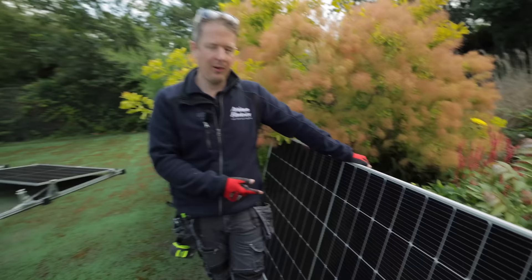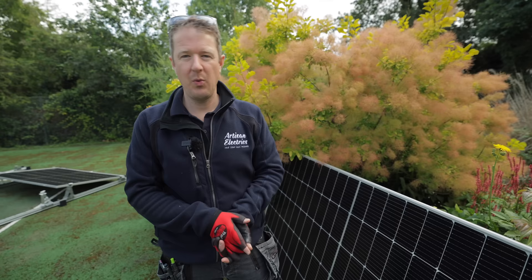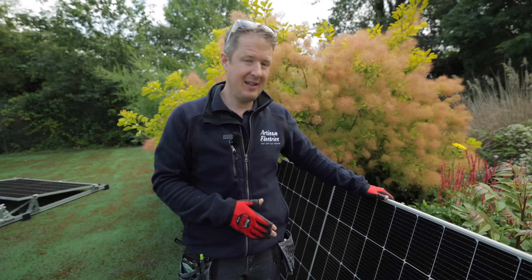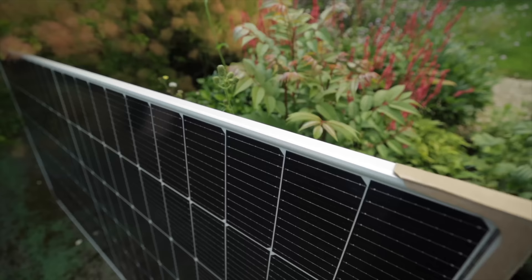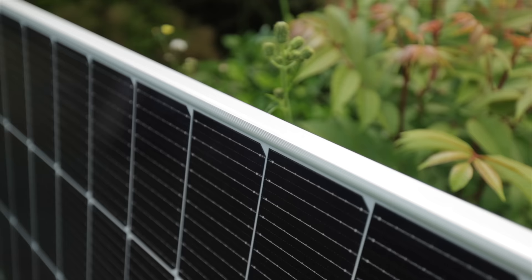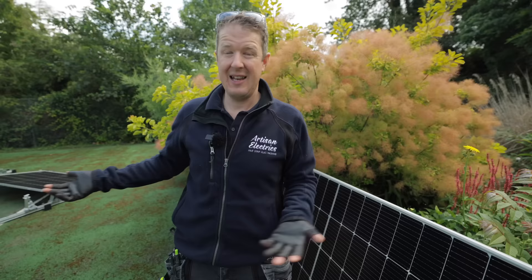You might notice these panels look a little different to the ones we usually fit on roofs. Normally we fit all-black panels so they blend in with the roof, however those all-black panels are slightly less efficient than these silver panels. That's because black absorbs more heat and the hotter the panels get, the less efficient they get. In this case we've chosen silver frame panels with a silver back — a little more output, they won't get as hot, and aesthetics? Well, it's a tennis court. It's still going to look really smart.